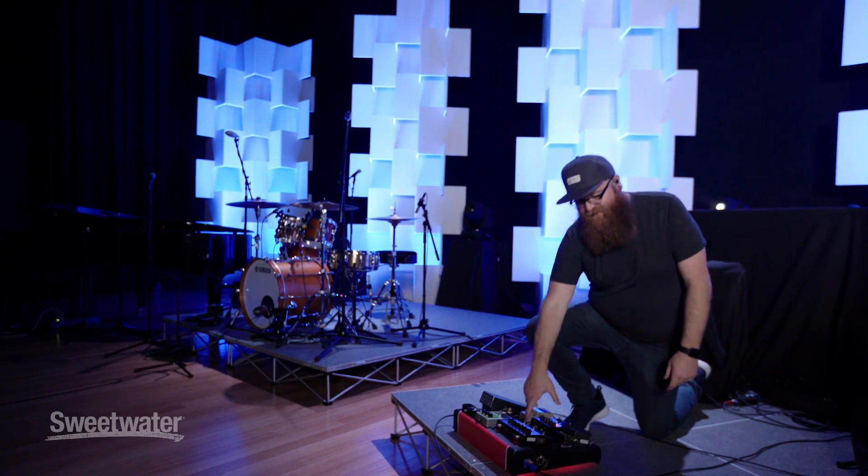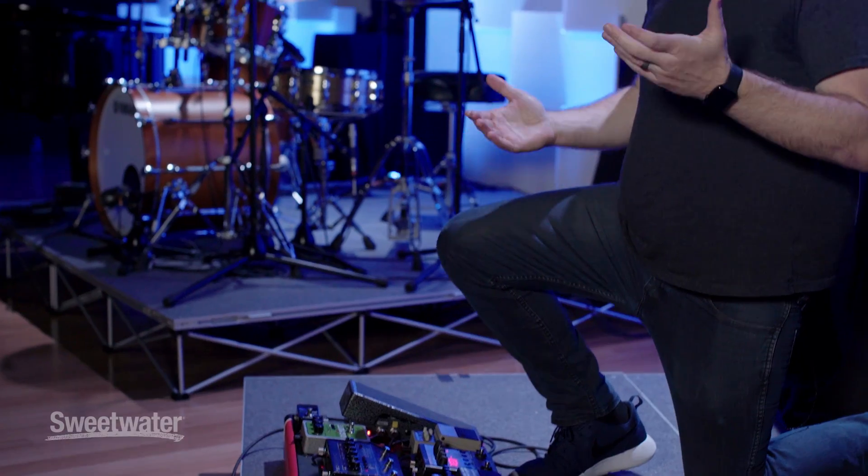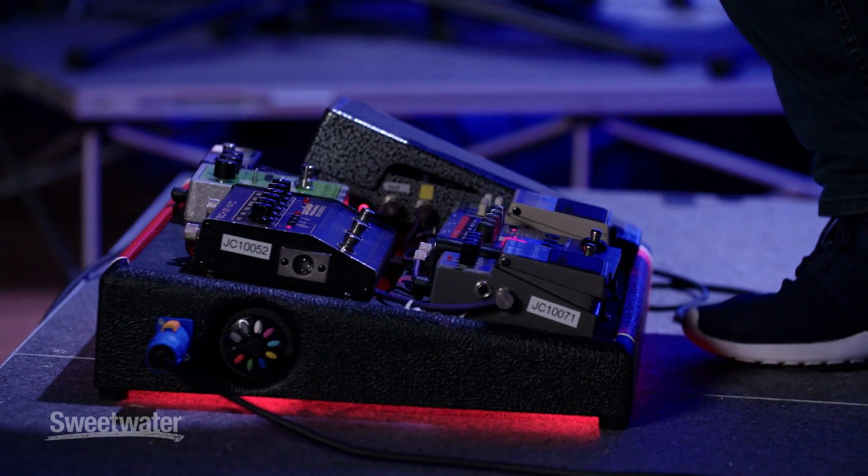It's a little deceiving because really there's only one pedal that gets used all the time, and it's the Tech 21 NYC SansAmp. It's the bread and butter of my bass playing. I've been using it for the last 12 years, so anytime you hear a Jesus Culture record — Brian and Katie Torwalt, Jesus Culture, anybody — that pedal is the money.